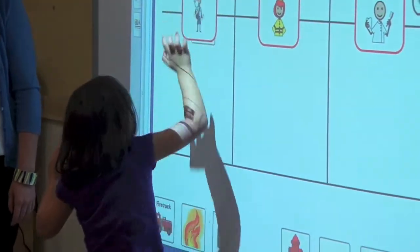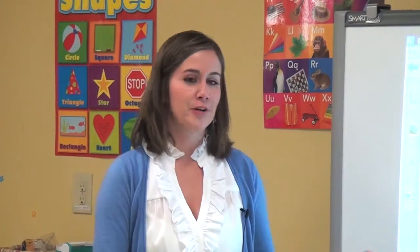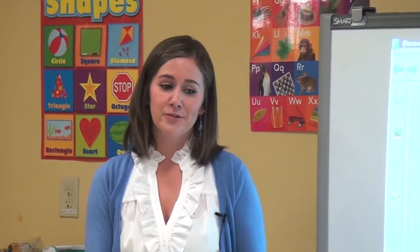All right, great job guys, I'm so proud of you. By doing this community helpers activity, we're incorporating social studies into our curriculum, and the kids are having fun while also learning at the same time.